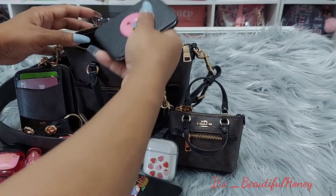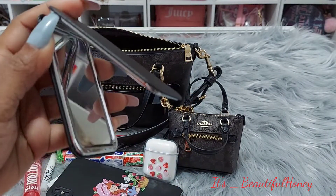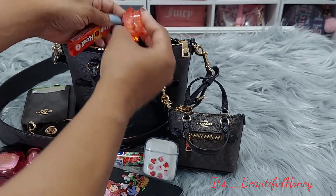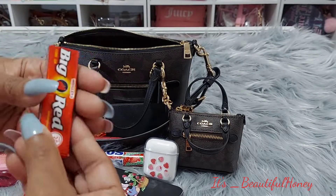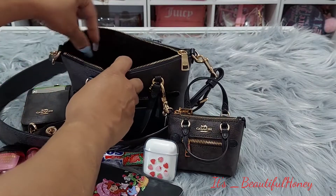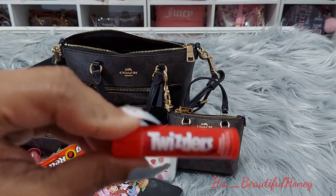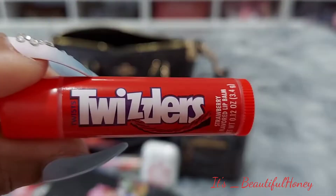I have a mirror that I found from Shein. I have my little containers with my Tylenol and pain pills inside. I also have some Big Red gum.